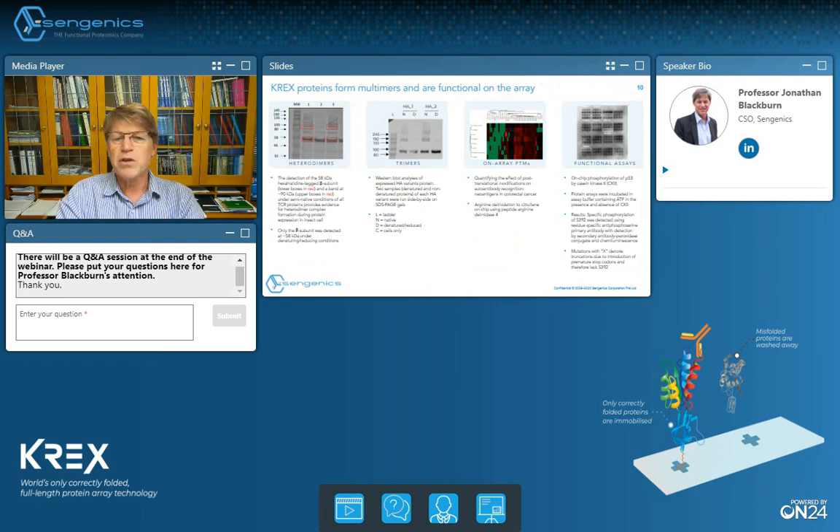Since we can control conformation of proteins on the array surfaces, we're not restricted to monomeric proteins and we're starting to build protein complexes on the array surfaces with a view to enabling interrogation of protein function in a more physiologically relevant manner. For example, we can now put T cell receptor heterodimers or influenza hemagglutinin homotrimers onto our arrays, and we can also handle both peripheral membrane proteins and integral membrane proteins from our platform.